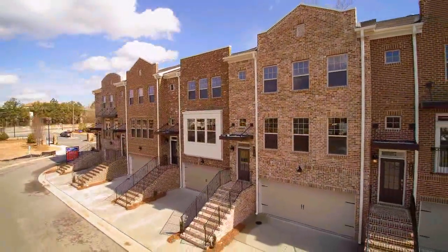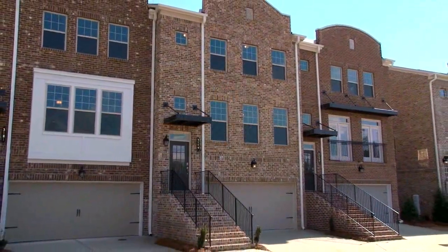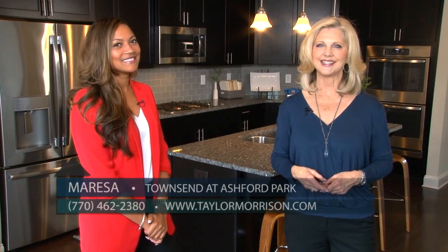Taylor Morrison's newest in-town community is Townsend at Ashford Park, tucked away just off Peachtree Road between culturally rich Chamblee and high-energy Brookhaven. Here to give us a tour of this brand new Taylor Morrison address is the community sales manager, Marisa.